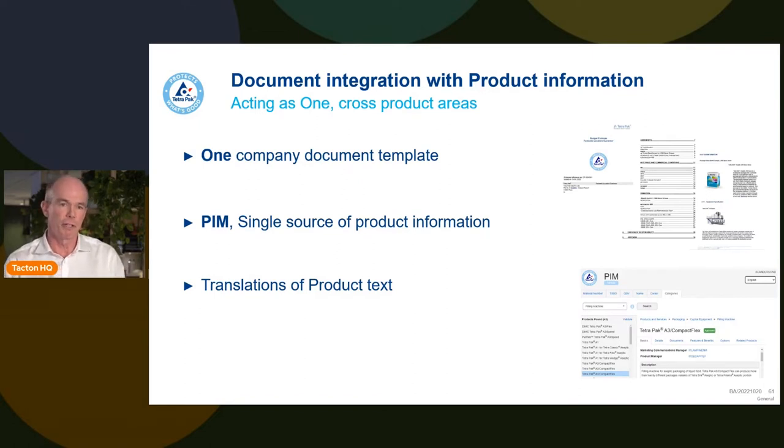When harmonizing documentation it becomes important to look at the product information going with it. We support 17 languages globally, which is great, but we also saw that when translations were done locally there were some local twists and we didn't get the full product proposition.